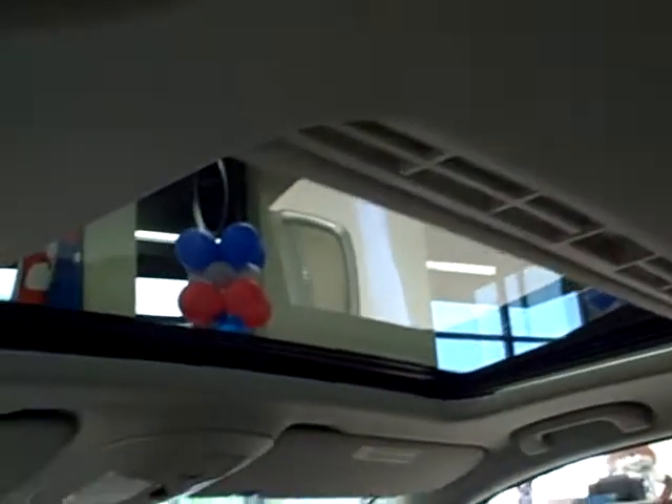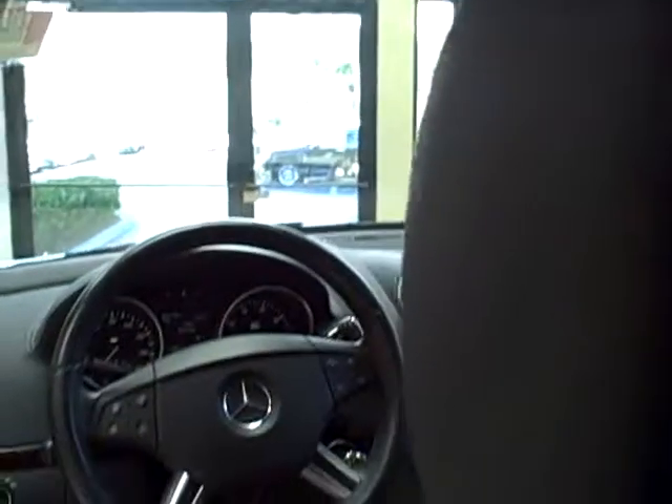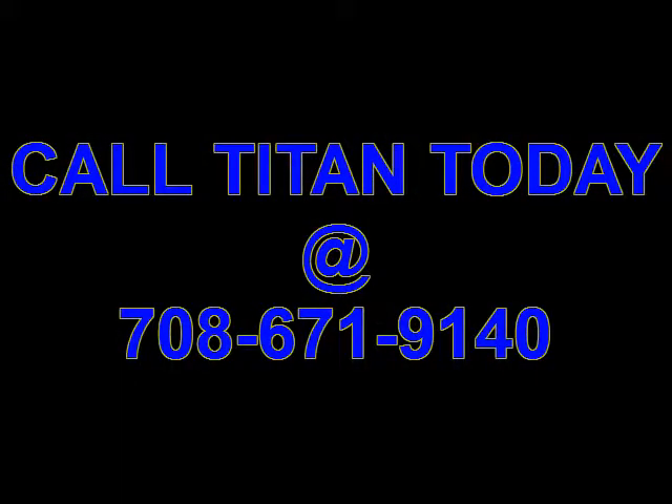Equipped with dual sunroofs, this Mercedes is a must-see. Titan offers some of the cleanest used cars around. Call today!